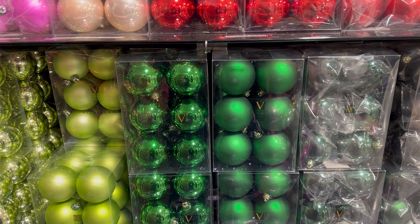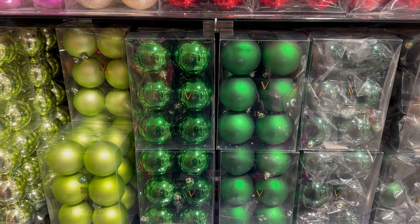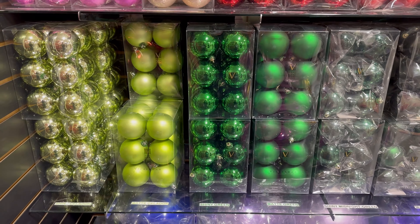Oh my gosh, I love them. $20, $40, $60, $80, and like $100 on ornaments — I'd rather go buy the Santa Claus.